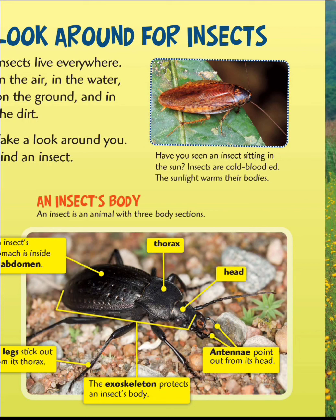Have you seen an insect sitting in the sun? Insects are cold-blooded. The sunlight warms their bodies. An insect's body has three main sections: the abdomen, the thorax, and the head.